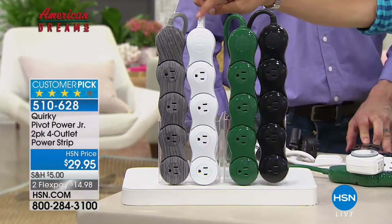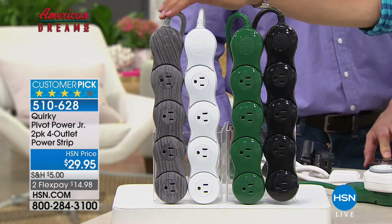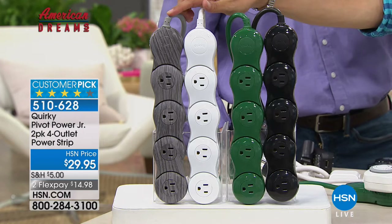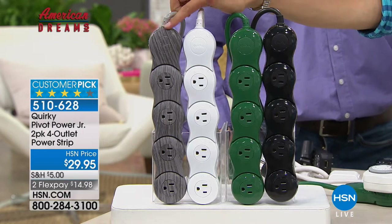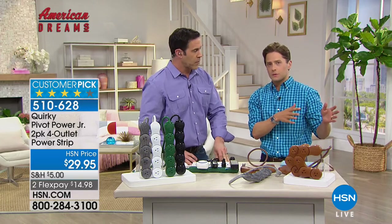For those of you picking up more than one set who want it to disappear at the holidays, we've got Christmas tree green. We've got classic office white for the kitchen or where you have linoleum or tile floor. And that gray wood tone — it's the absolute number one best-selling color in all furniture and decor right now. So we have that gray wood tone for you as well.